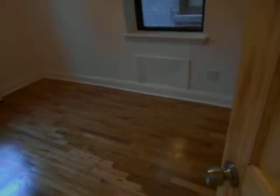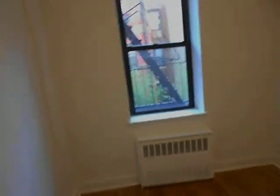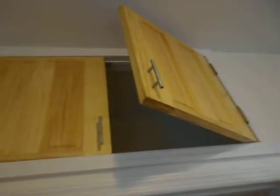Here is the bedroom which easily fits a queen size bed, possibly even a king. Two different windows with lots of light. And we have a tremendous closet with additional storage space up above.